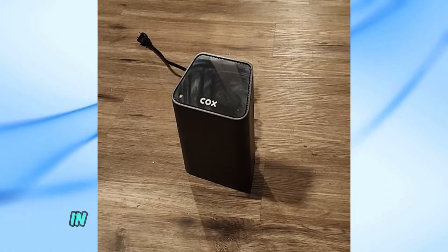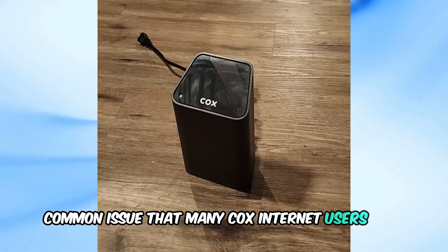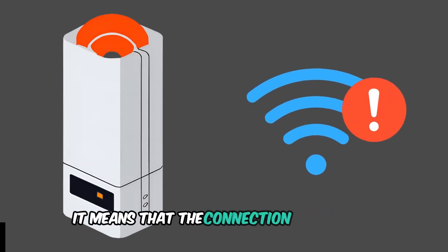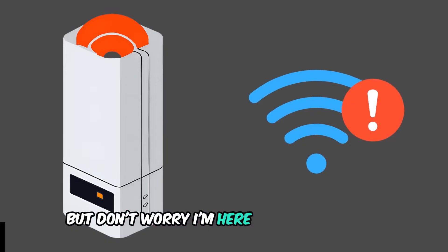Welcome back to our channel. In today's video, we're going to address a common issue that many Cox Internet users face: a blinking orange light on your Cox modem. If you see your Cox router or modem flashing an orange light, it means that the connection is unstable. This can be quite frustrating, but don't worry, I'm here to help you fix it.